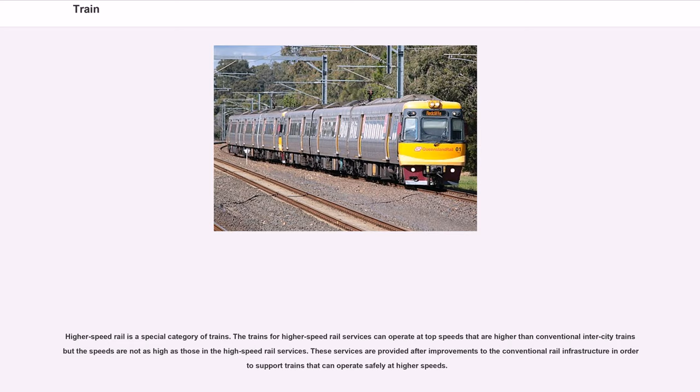Higher-speed rail is a special category of trains. Trains for higher-speed rail services can operate at top speeds higher than conventional intercity trains, but not as high as true high-speed rail. These services are provided after improvements to conventional rail infrastructure to support trains that can operate safely at higher speeds.